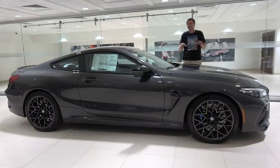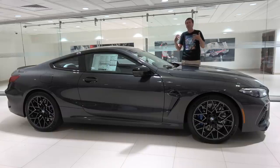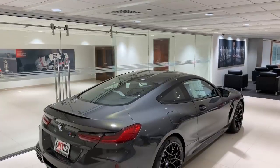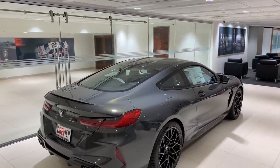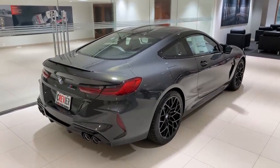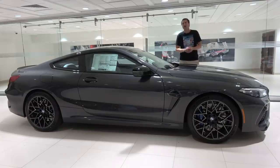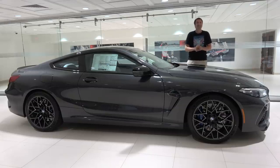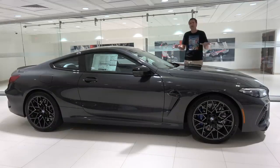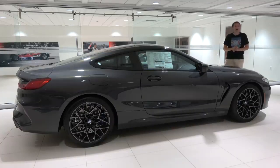Actually, this is two steps above. There's a standard M8 with 590 horsepower, and then there's this — the M8 Competition with an amazing 617 horsepower and 553 pound-feet of torque. It'll do 0 to 60 in 3.2 seconds, and the sticker on this car is just below $160,000, which makes it about $40,000 more expensive than a well-equipped BMW M5 Competition. So, is it worth it? Today, I'm going to try to find out.